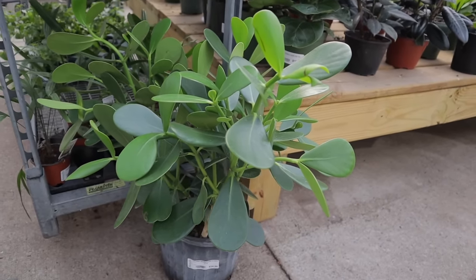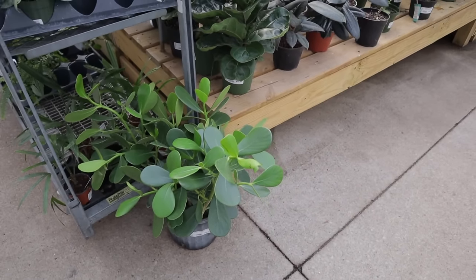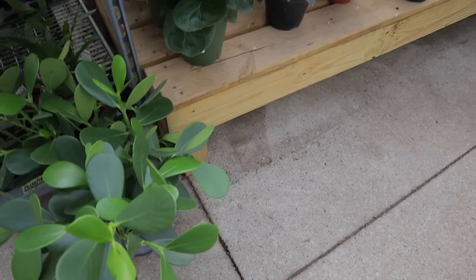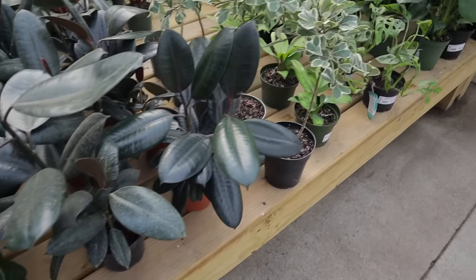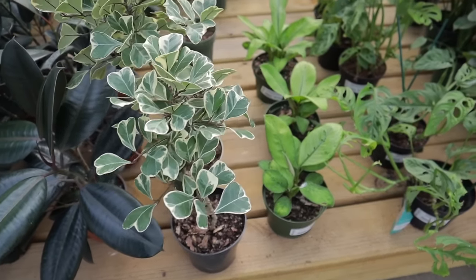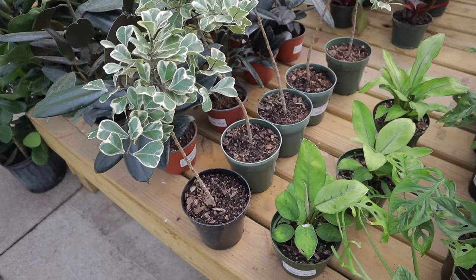They have the cool Autograph Plant here — Signature Plant, $34.99. You see these a lot at tropical destinations and people will actually leave their signatures in them. Some different Ficus. They have Triangularis — you don't see this one around that often — and it looks like it's $27.99.